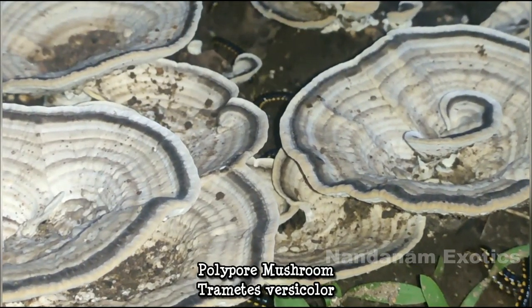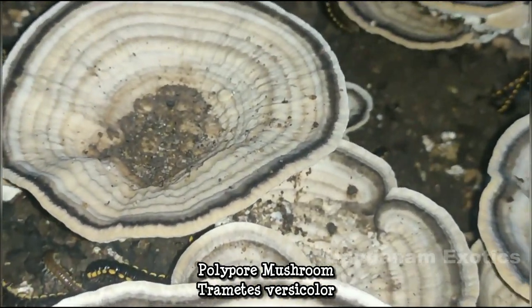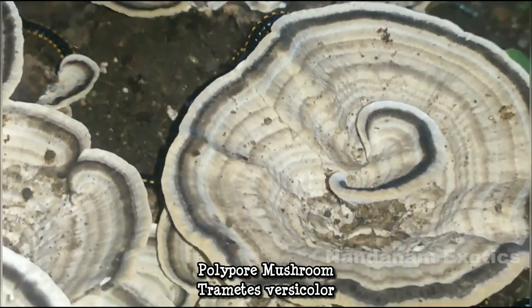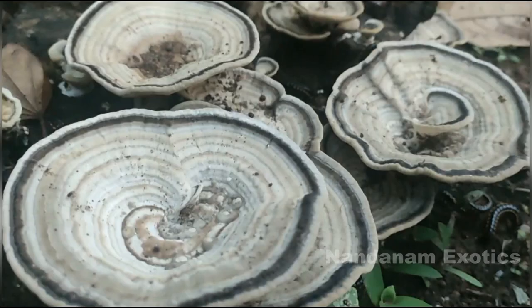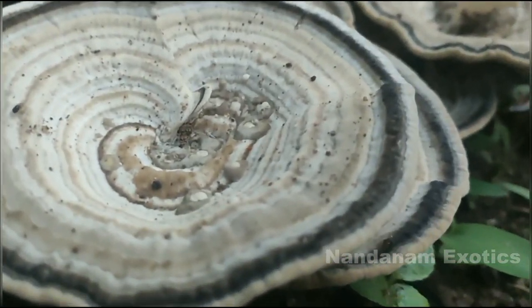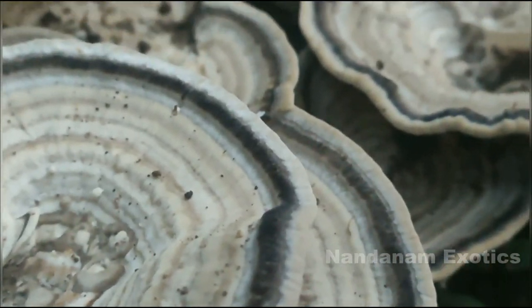I have also included interesting looking mushrooms and fungi that I found around our vicinity. This particular one is actually growing from the decomposing root zone of a previously cut tree. Unlike mushrooms that are delicate, this guy was pretty tough to the touch and very sturdy.